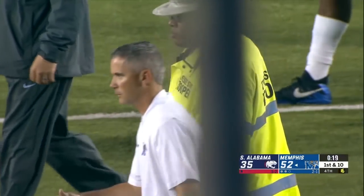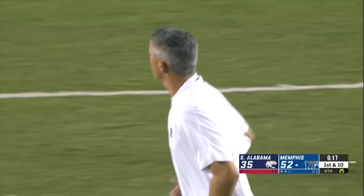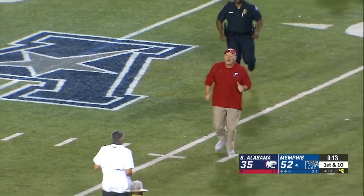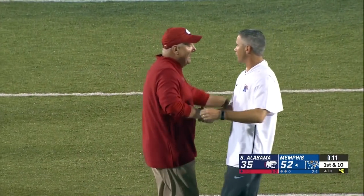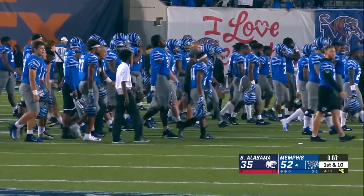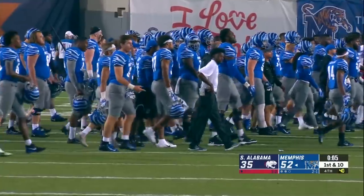Thank you all for watching as the Tigers go to the victory formation. They will move to three and one on the season, South Alabama one and three. Mike Norvell's Tigers put up fifty-two and they beat South Alabama fifty-two to thirty-five.